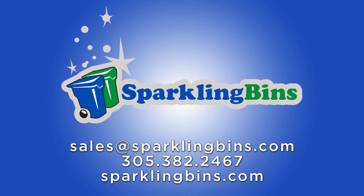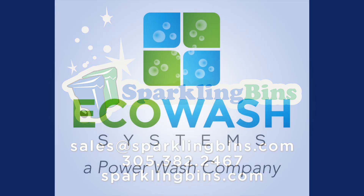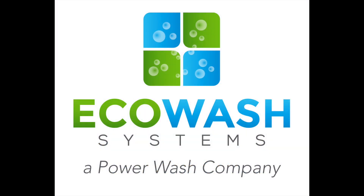One of the things that allows us to have the best prices in the industry is that we own a company that we created, EcoWash Systems. It's a power wash company, one of the largest pressure washing companies in South Florida. As a result of this, we're able to buy directly from our manufacturers. Our price points have come down year over year. We have the best prices in the industry.